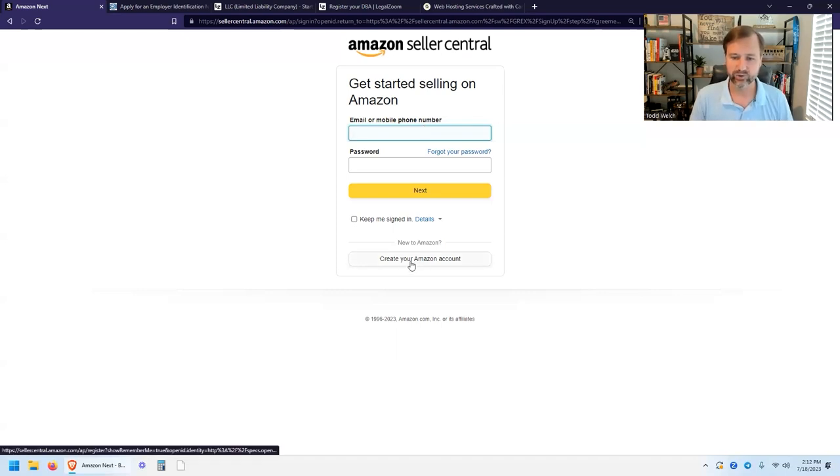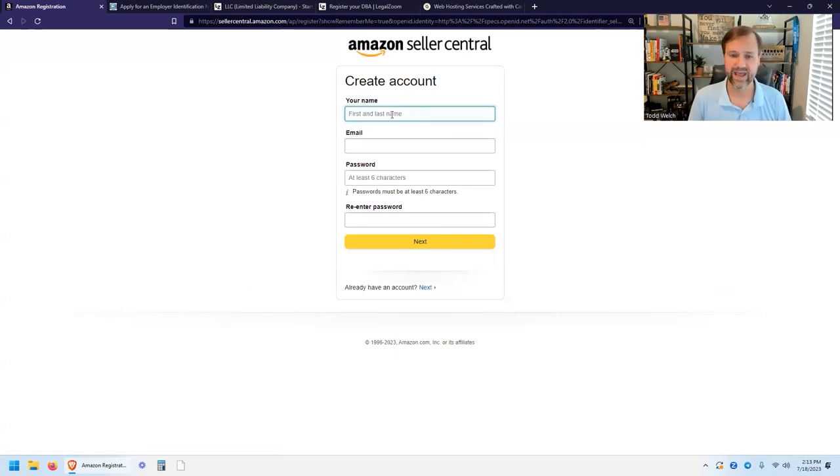Go ahead and click Create Your New Account. They're going to ask for your name, email address, a password, and to re-enter your password. The password has to be at least six characters — I recommend making it as difficult as possible. If you're not already using a program like LastPass to generate random passwords, I suggest getting one like LastPass or OnePass. It generates different passwords for every website, making it much harder to be hacked.